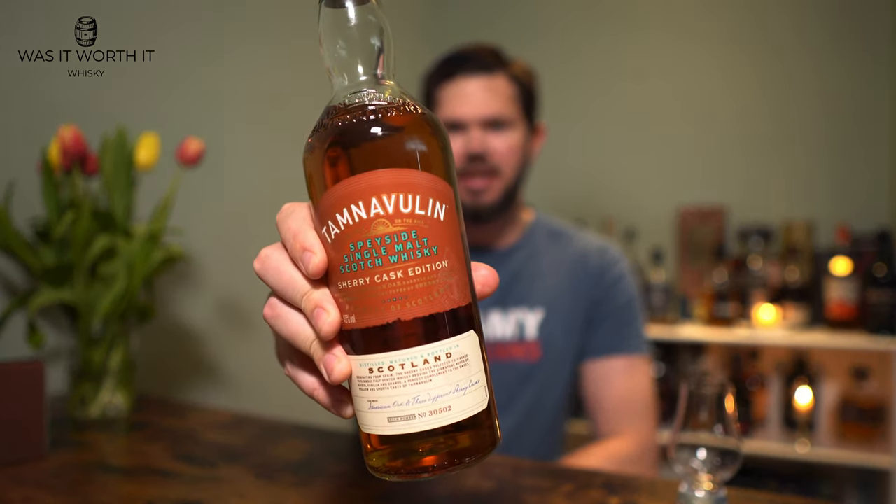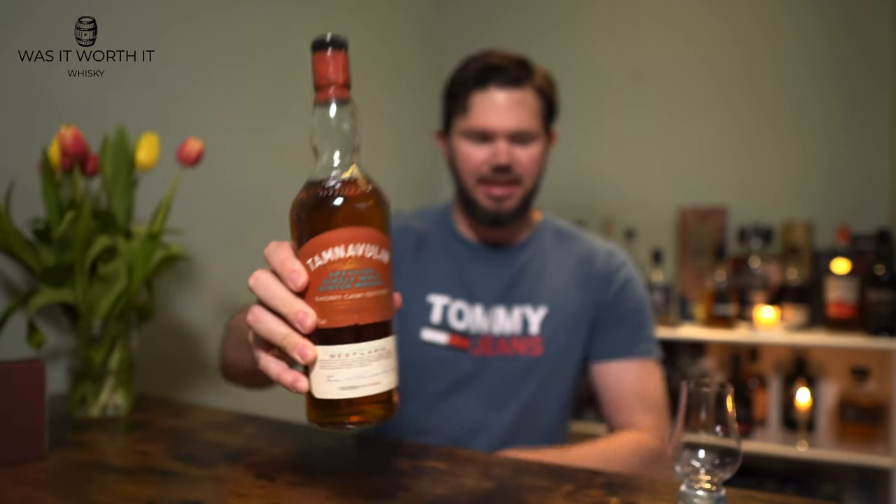Welcome back, you whiskey-loving legends, to another episode of 'Was It Worth a Whiskey?' Today we're going to be looking at the Tamnavulin Sherry Cask.